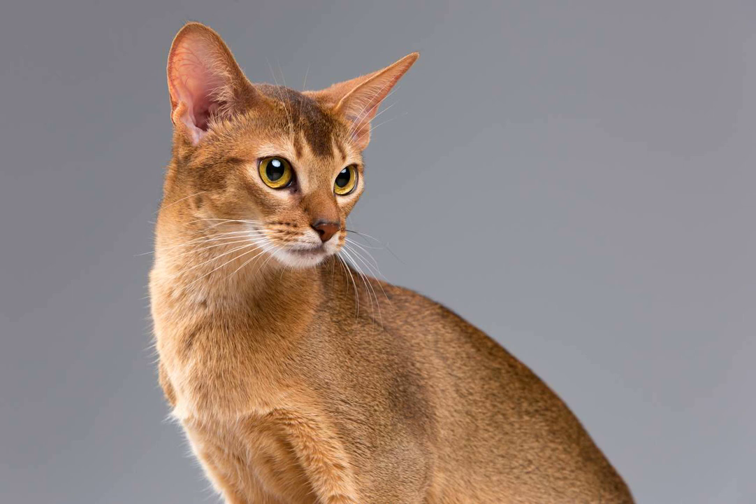5. Don't forget the paws. Gently massage each of your Abyssinian cat's paws, one at a time. Use your thumbs to apply light pressure along the pads and between the toes. This can help to relax their feet and improve circulation.